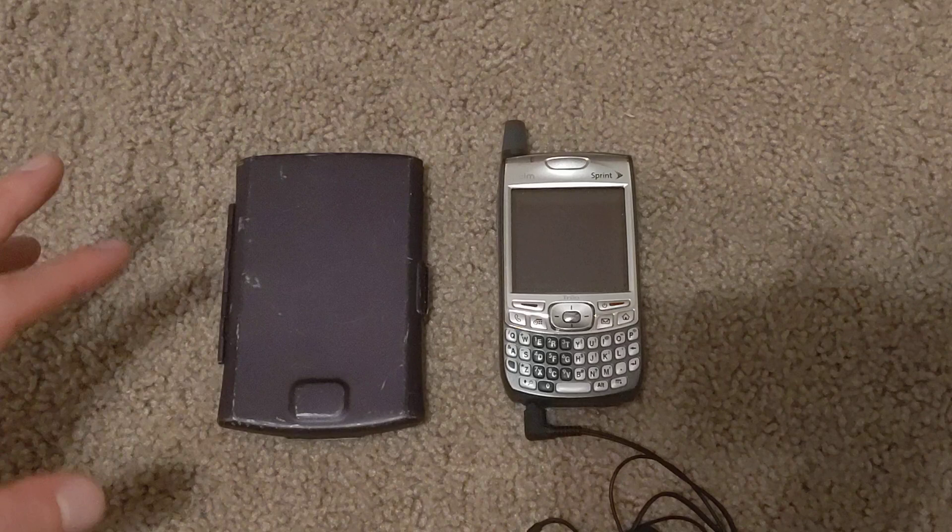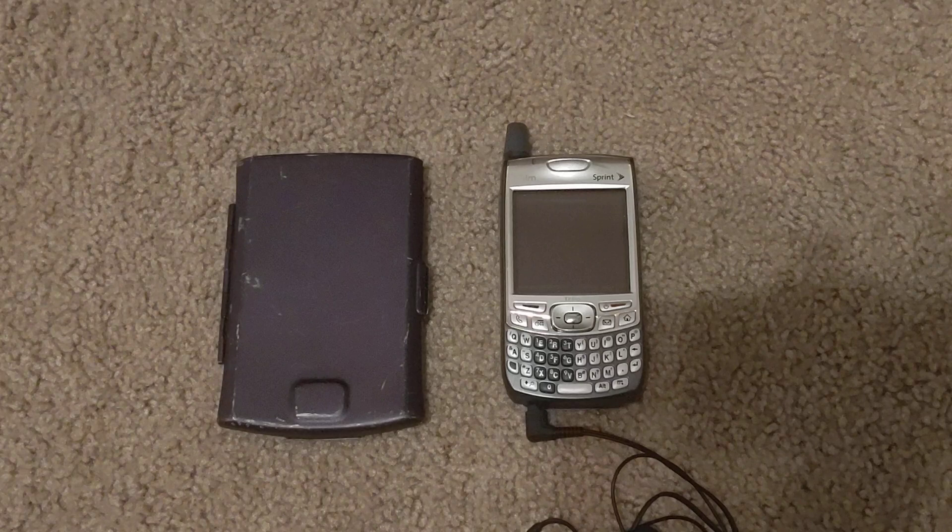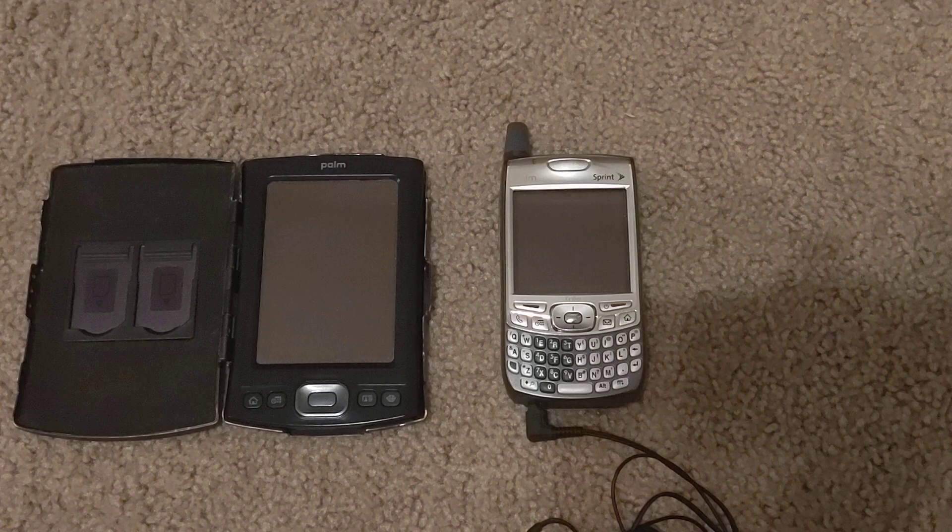These run PalmOS 5 and have ARM processors, so they're really the fastest of the bunch. In addition to having rechargeable batteries, high-resolution color screens, and very good wireless support — Bluetooth and a 2G/3G radio in the Trio, and Bluetooth and Wi-Fi in the TX.